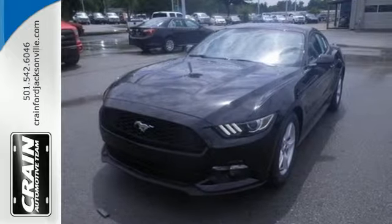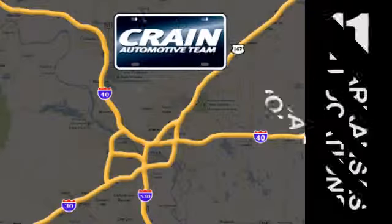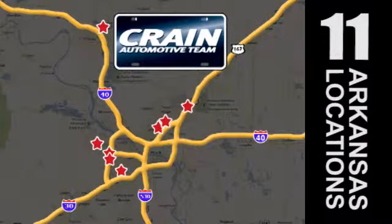Visit us anytime at craneteam.com. Go, go, go — the Crane Team's got them! Craneteam.com.